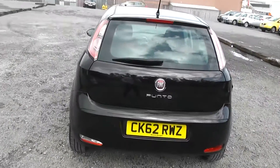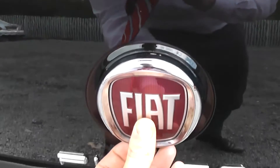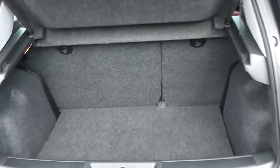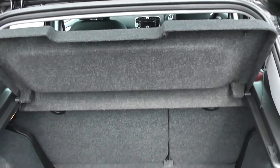Now we've headed round to the back, I can show you into the boot and the great storage space on offer. To open the boot you press the Fiat badge and it will just pop open. As you can see you've got a really nice deep and spacious boot. The lining is in charcoal grey and there's plenty of storage space. If you need more room, remember you have 60-40 folding rear seats to make additional space when necessary.